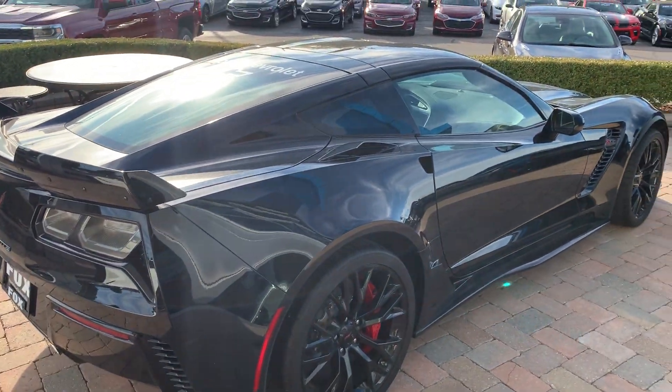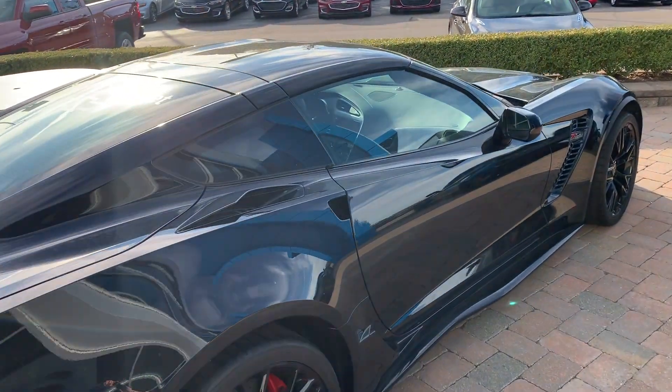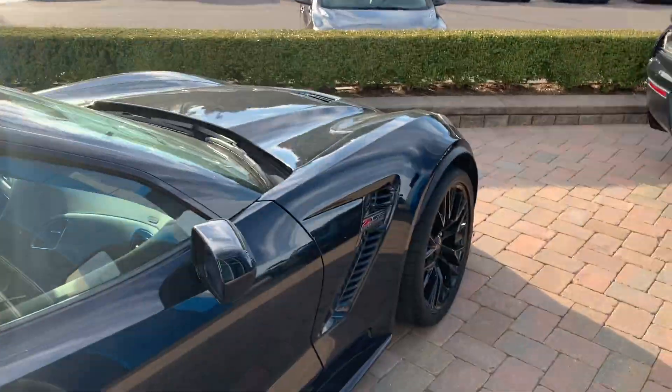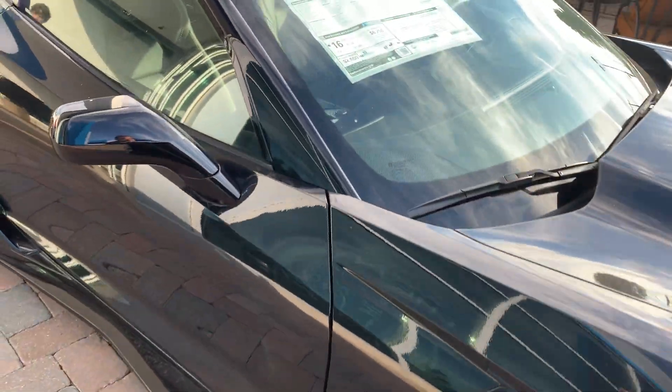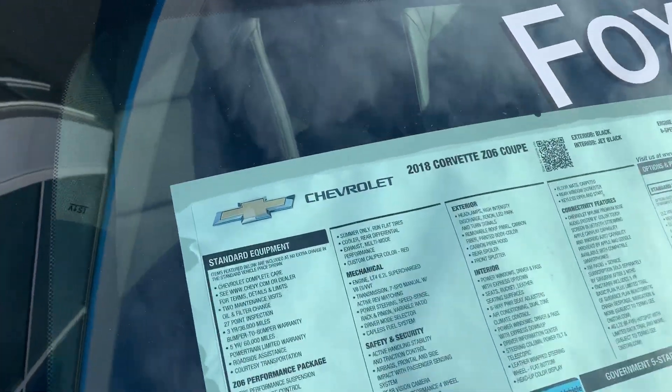Hey everybody, Mike Thomas here at Fox Chevrolet Rochester Hills. I came across this beautiful 2018 Corvette Z06 coupe.